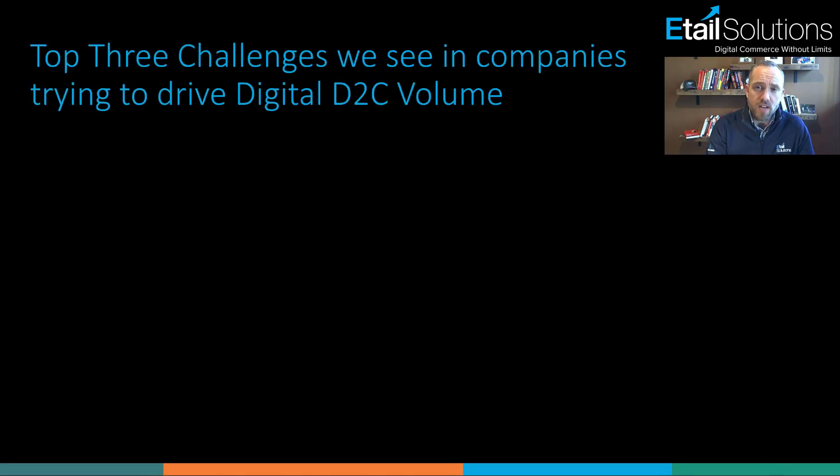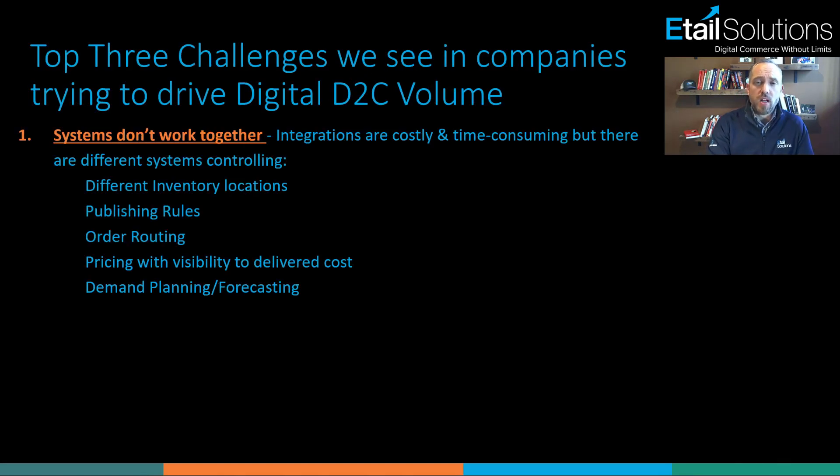Before I dive into the five touch points, I wanted to quickly cover the top three things that we run into with our customers — what they're struggling with and looking for solutions for. All of this will loop back into what we're going to talk about. The first is that they struggle with systems that aren't working together.